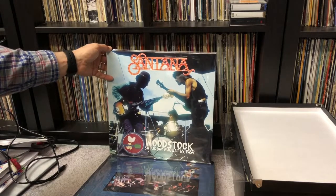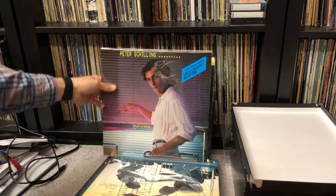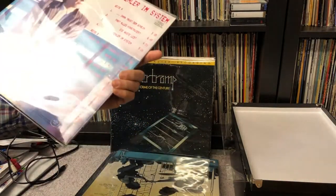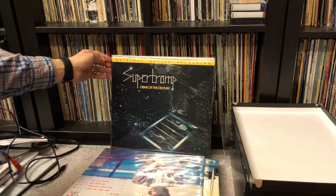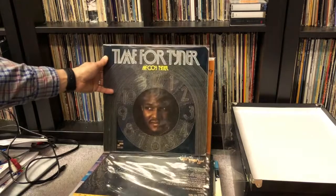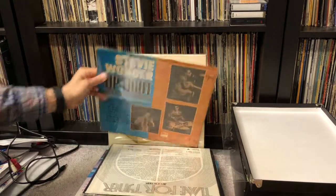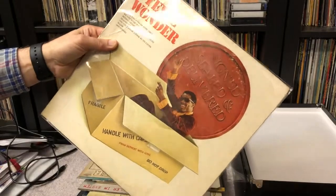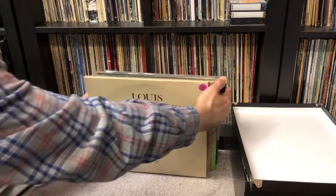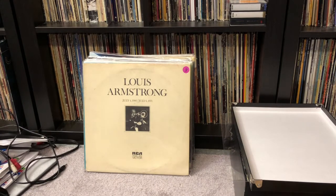Peter Schilling, Feller im System — the German version of the Major Tom hit, this was 1982. A Mobile Fidelity Supertramp, Crime of the Century — great sounding record. McCoy Tyner, Time for Tyner, on Blue Note — this is a good album. And a couple by Stevie Wonder: Uptight Everything's Alright and Signed, Sealed, and Delivered — got these for very little money. There's some damage on the jacket, but the record sounds pretty good. Usually if you get a used record that appears to be in bad condition, if you clean it up properly it'll sound great. Those are the records I'm going to put away today. This video's gone long enough — I'll see you next time. Had a great time, hope you did too.